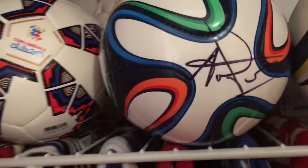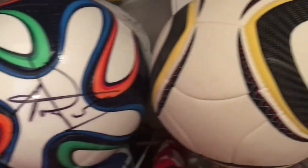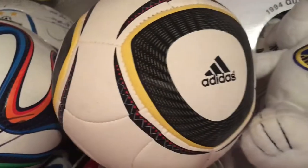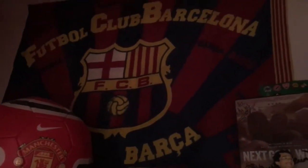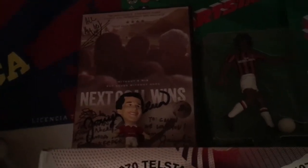There's a signed mini Brazuca from Louis van Gaal, behind that an awesome Hyundai team signed ball, and another mini ball. Here's a Barcelona flag that was given to me by a friend in Thailand. I have the 'Next Goal Wins' DVD signed by some of the players and cast, and a little mini Giggs Corinthian figure.